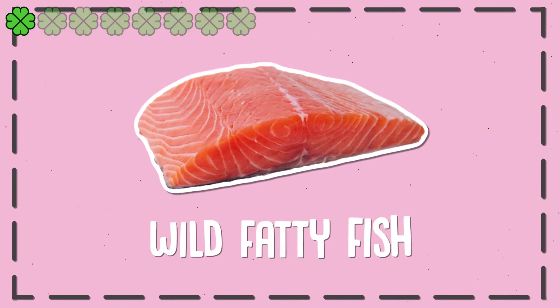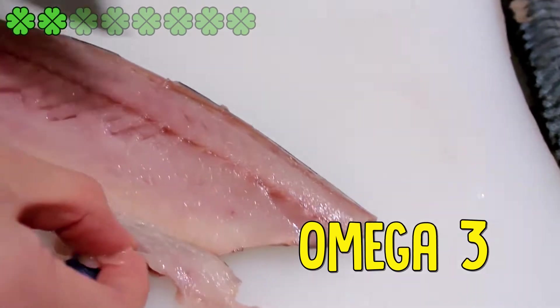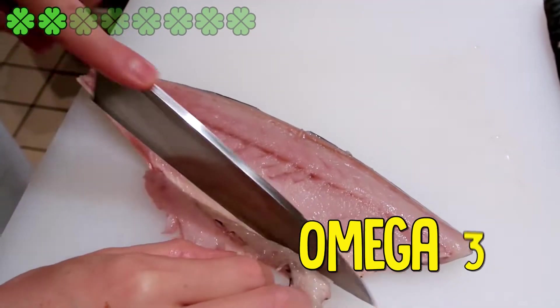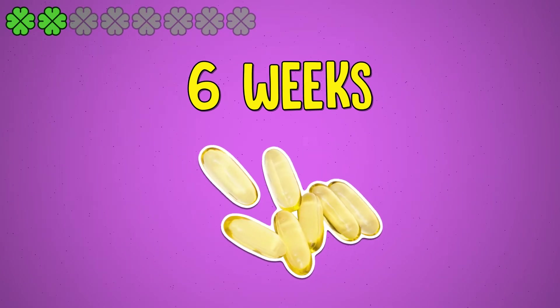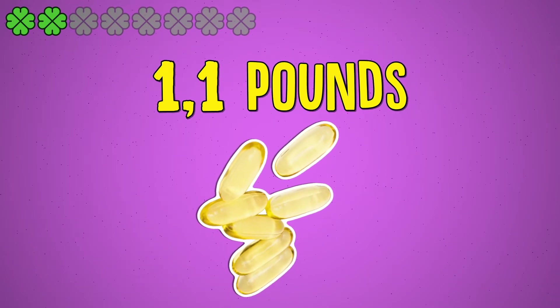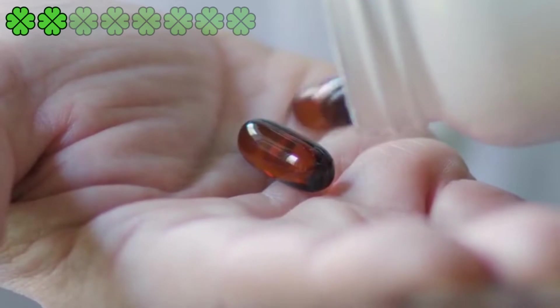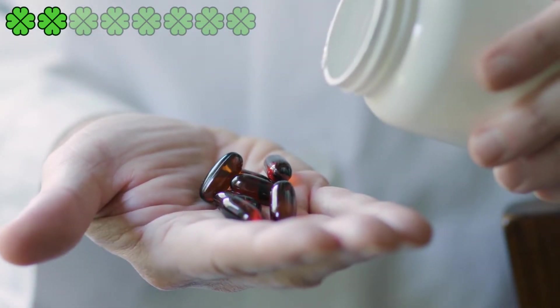2. Wild Fatty Fish. Not only have the omega-3s in fatty fish been shown to reduce heart disease risk and chronic inflammation, but they also help with weight loss. One study found that in just 6 weeks, 44 participants who supplemented with fish oil lost an average of 1.1 pounds. Some of this fat loss benefit may have also occurred due to omega-3's ability to reduce cortisol levels, which are associated with fat gain.